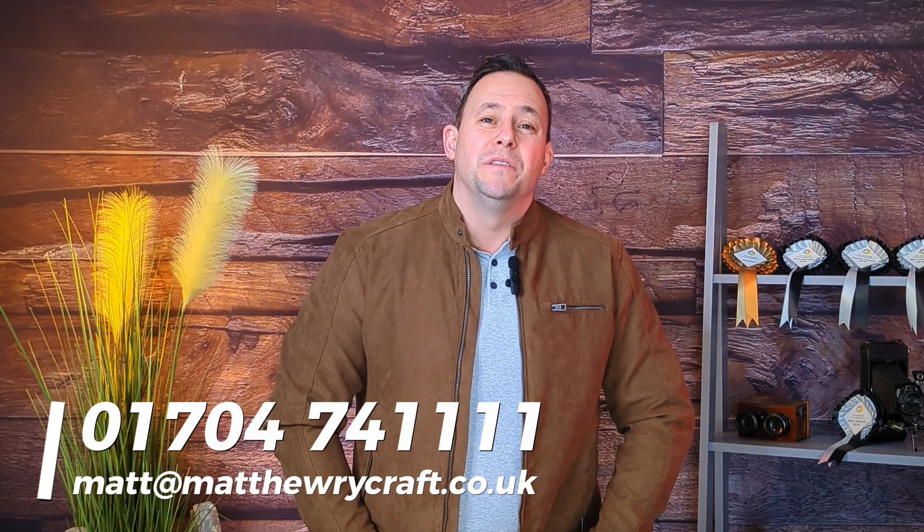If you'd like to chat to me about being your wedding photographer, head to my contact page where you'll be able to fill out a few details and I'll get straight back to you. Thanks for watching and good luck with your wedding plans.